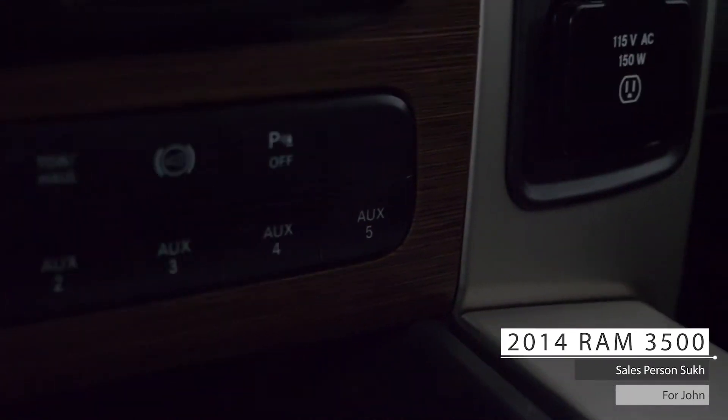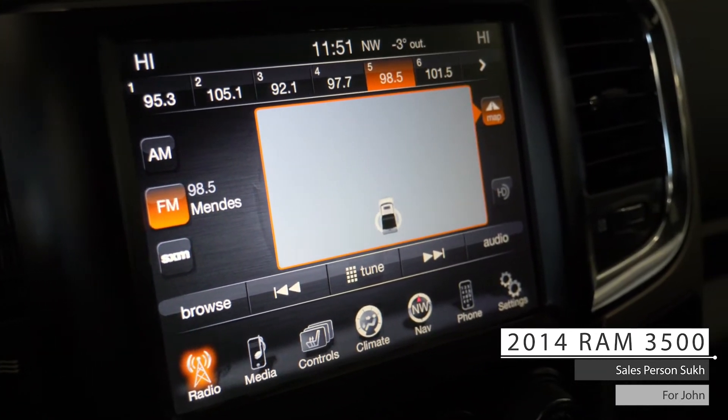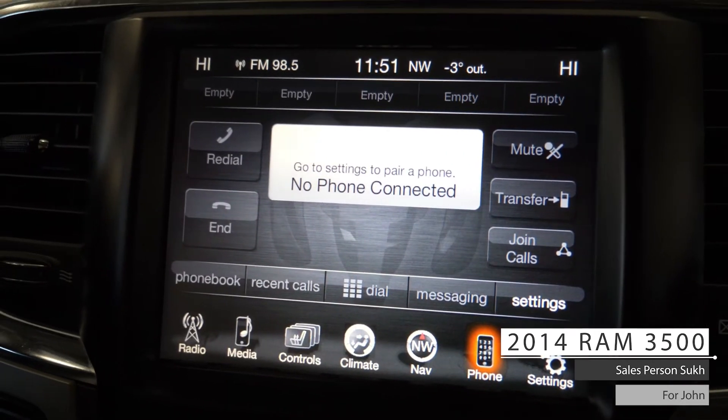It also features a 115 volt AC outlet, touchscreen media center with AM FM radio, Sirius XM, GPS navigation, Bluetooth audio, and Uconnect hands-free communication.